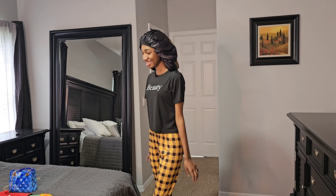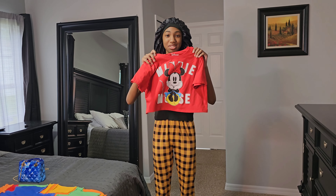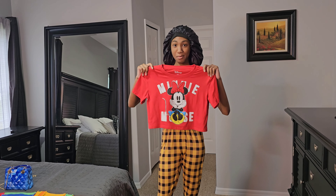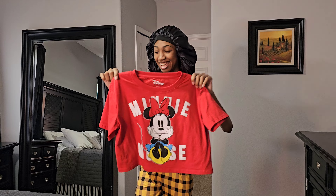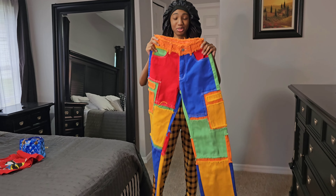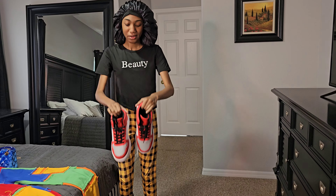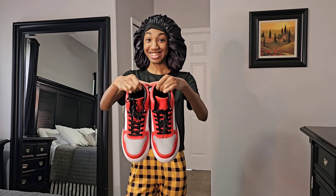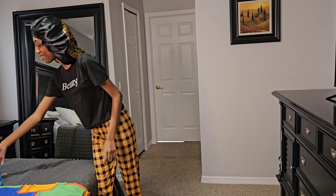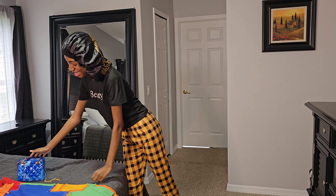Hey guys, I'm back! So I finally have my outfit — this is what I'm wearing. I'm wearing this Minnie Mouse crop top, and with that I'm wearing these colorful jeans, and with that I'm wearing these really red sneakers. And to top it off, I'm wearing this really beautiful purse. I love it, and yeah, that's my outfit!